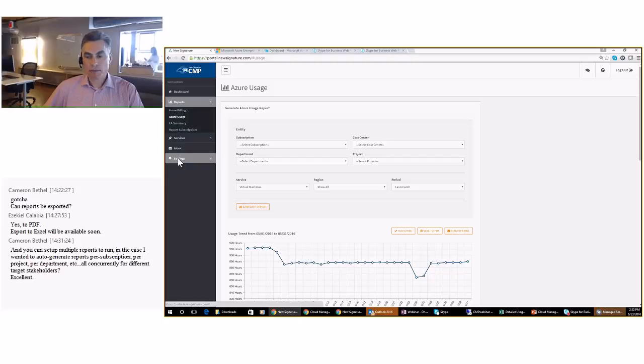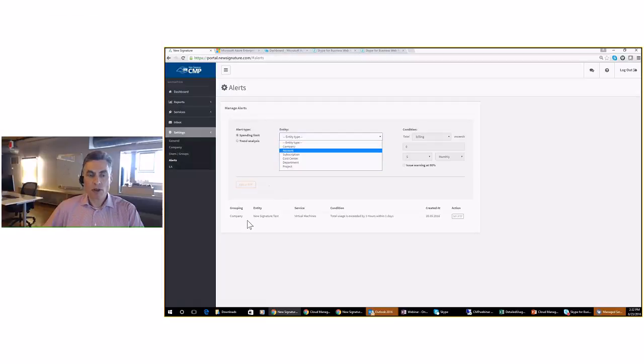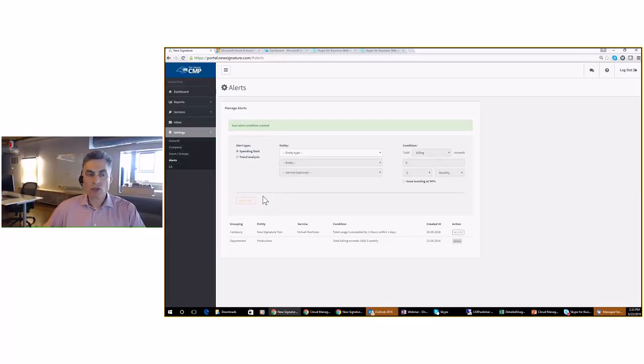Additional functionality: alerting capabilities. We have the ability to alert on different thresholds, either for spend or usage. You can look at the entire company and do a threshold alert for spend at the company level, or specify a specific account, subscription, cost center, department, or project. For example, targeting the Production department, you can be notified when billing goes above a certain threshold — say $1,000 within a week — with a warning issued at 90%. This alert will be delivered to you by email when that threshold is hit, either from a spend or usage perspective for your entire enterprise agreement.